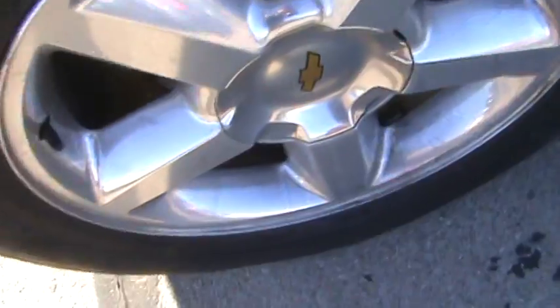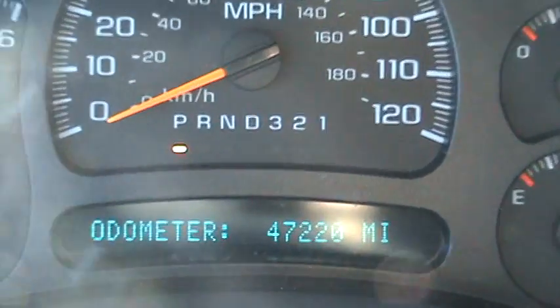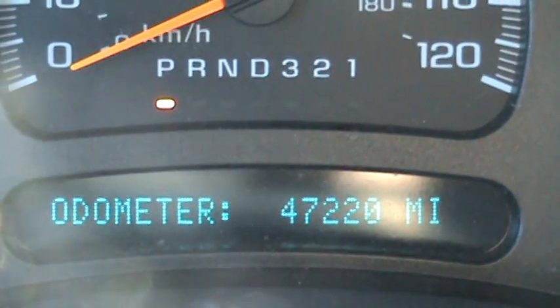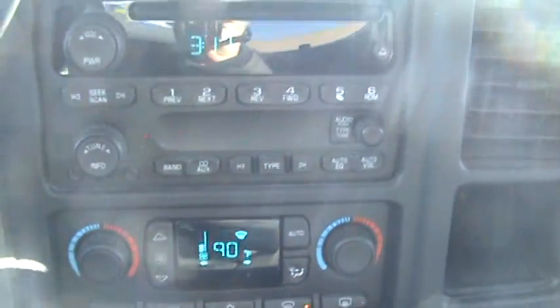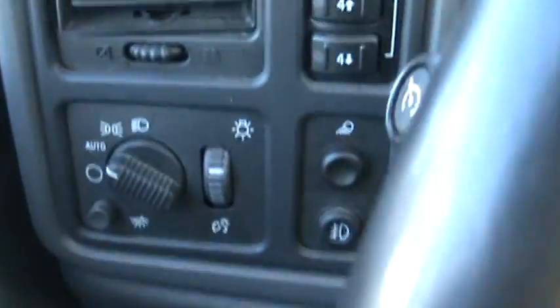As you can see here, nice aluminum wheels, and steps to help you get into the pickup. Gray cloth seats, Bose sound system, and only 47,220 miles on this 2006 — very low mileage. Obviously this vehicle was taken care of; it's very clean on the inside and sounds very smooth as well. Four-wheel drive options are also available.